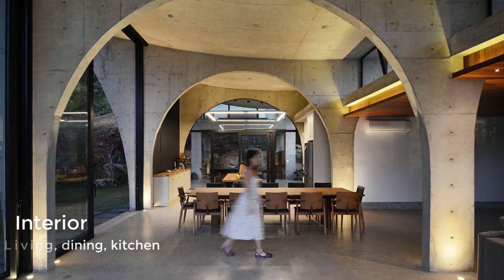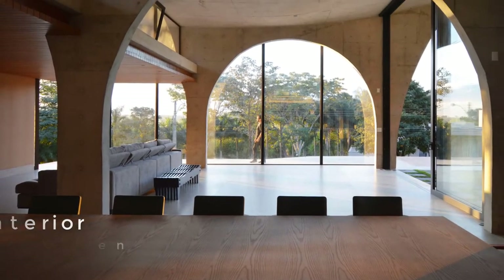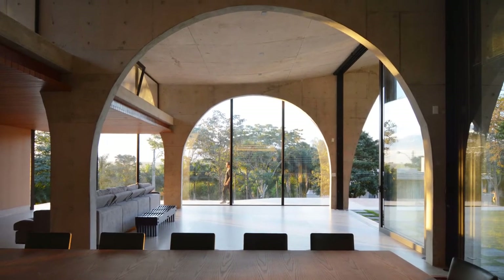The entryway opens up to the living room, dining area, and kitchen. The concrete arches are key in creating a sense of space and height throughout the home.